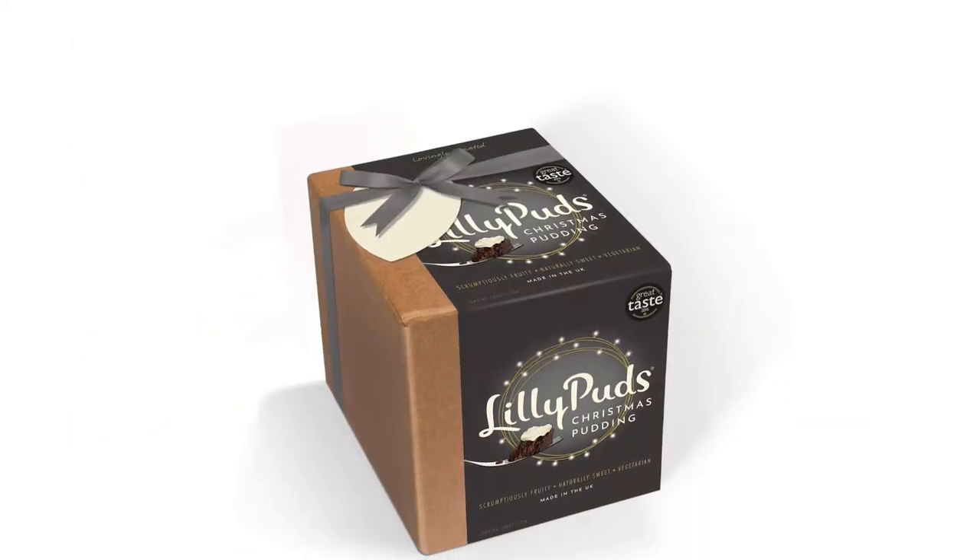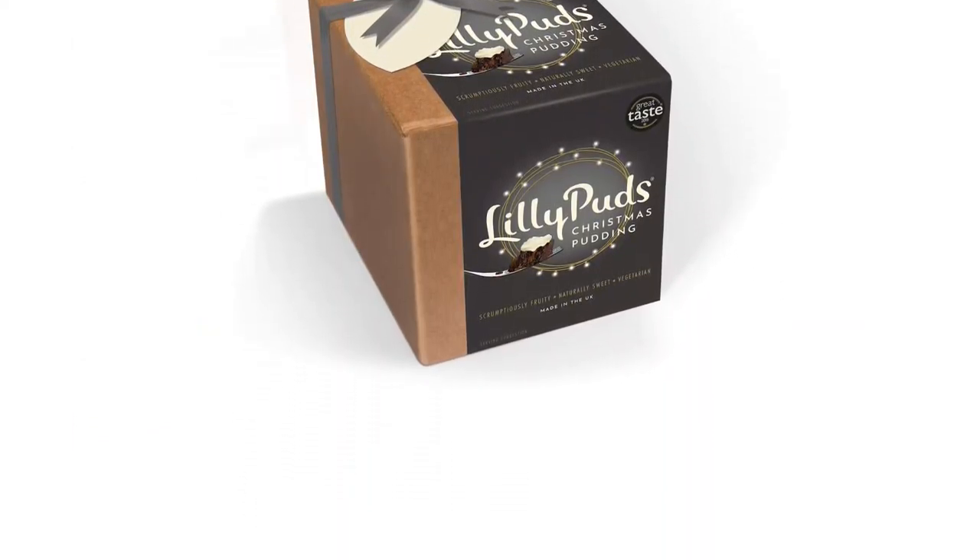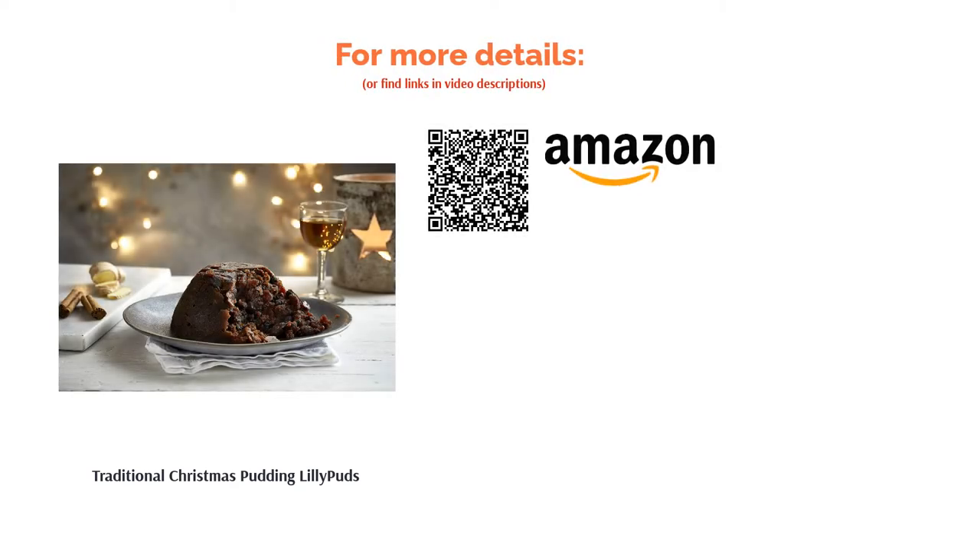It is also free from mixed peel, so if the texture or taste of a traditional pud isn't your favorite, this one will be a welcome change. Note that this pack contains two puddings, so could work well for housemates or a couple.